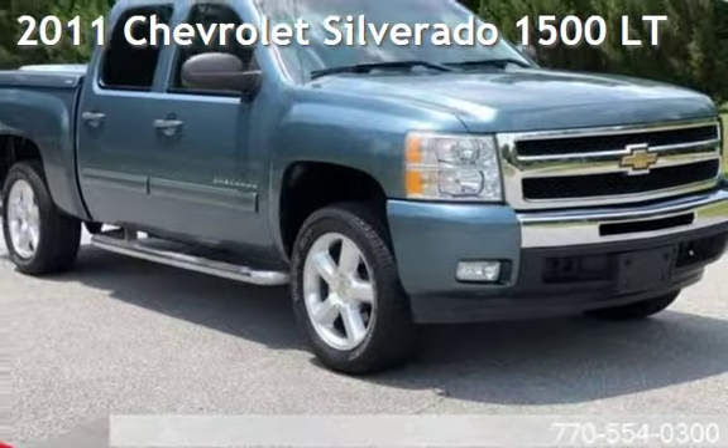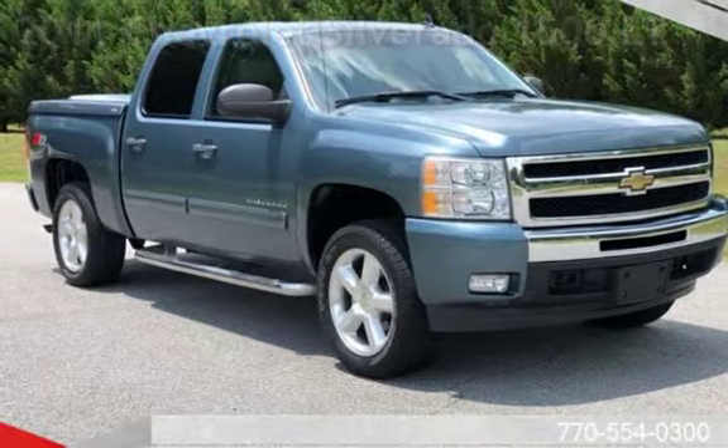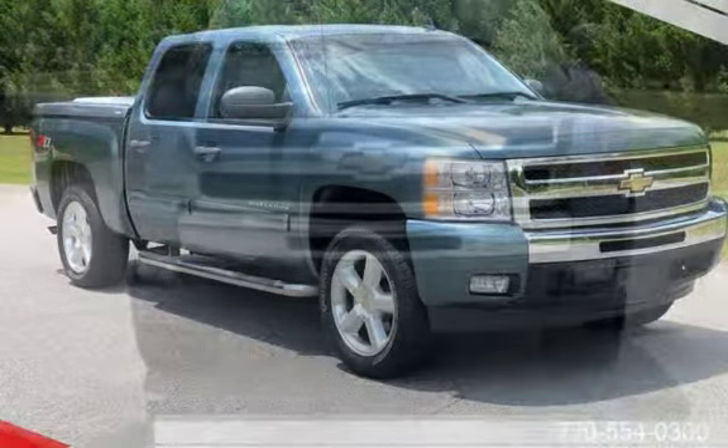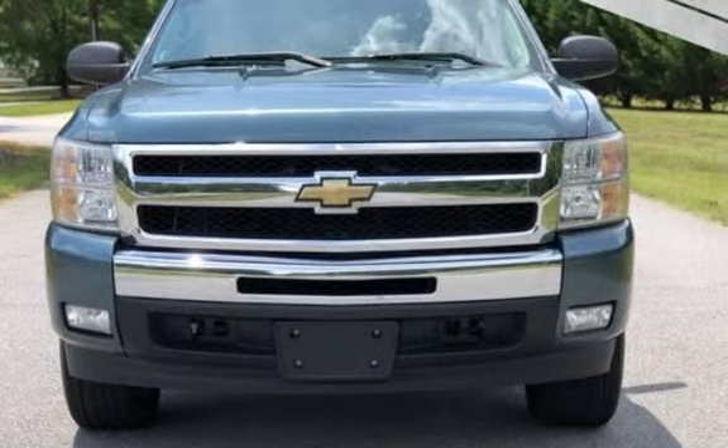Presenting a pre-owned 2011 Chevrolet Silverado 1500 LT. This four-door truck has an eight-cylinder 5.3-liter V8 engine, with four-wheel drive and an automatic transmission.